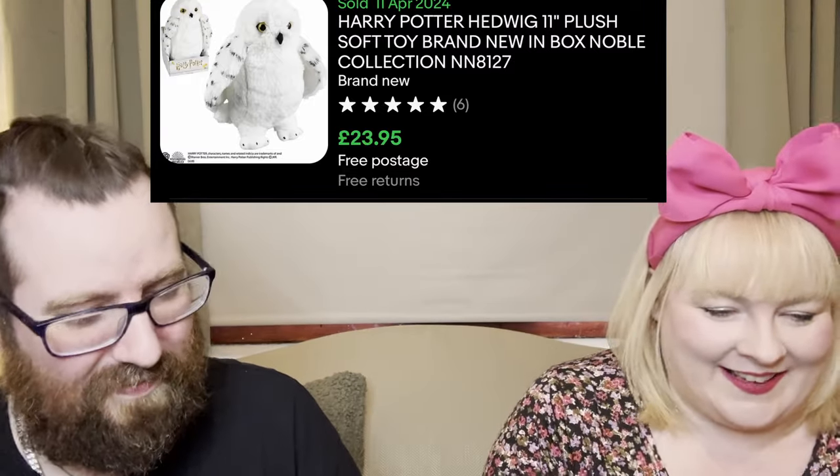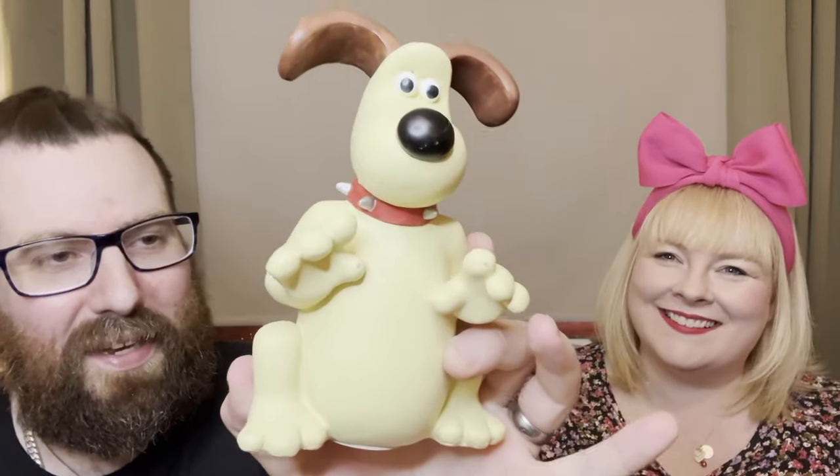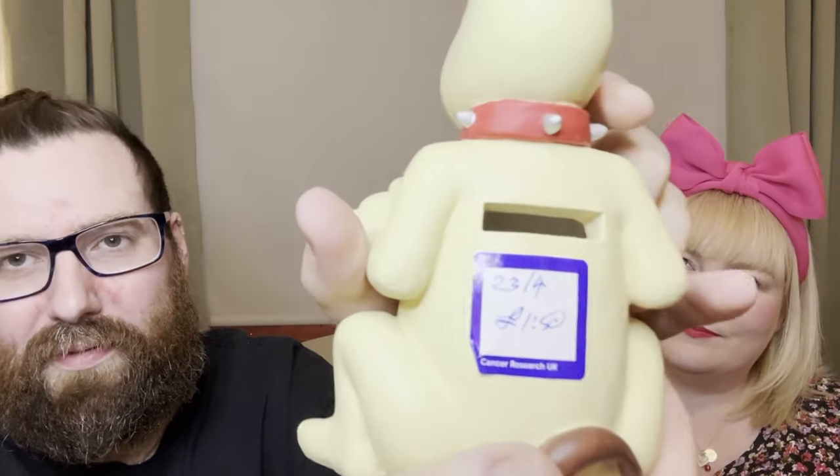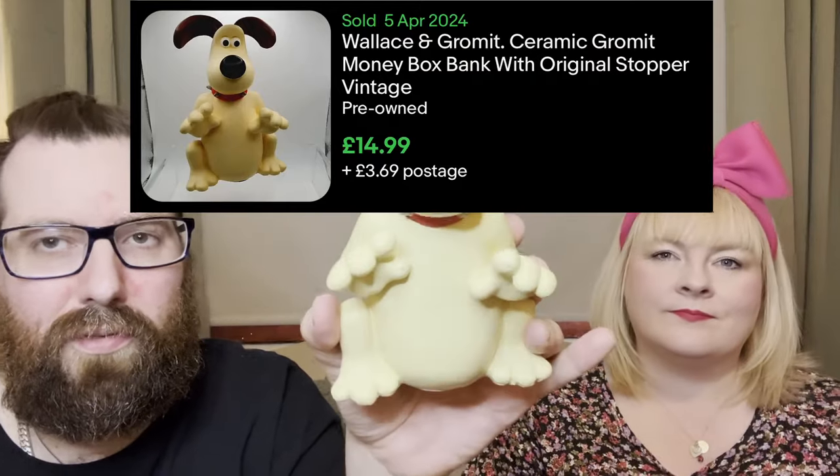Next up we've got this Grommet bank - I was about to say Wallace bank! It was one pound fifty, it's really ceramic so it's not plastic, and it's got the stopper. Wallace and Grommet stuff can do well so hopefully that's worth a little bit.